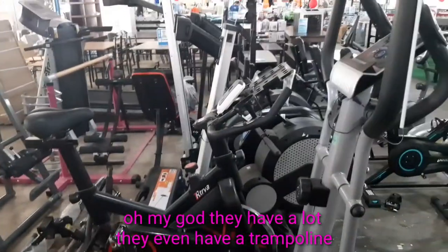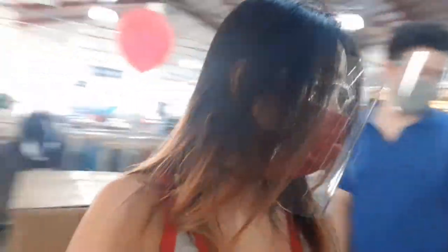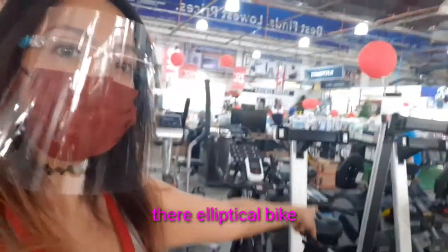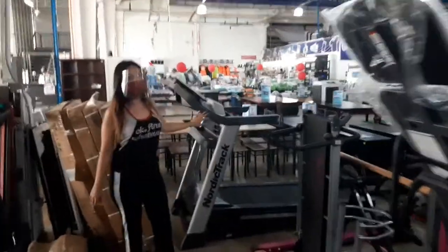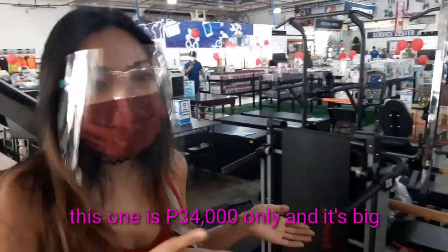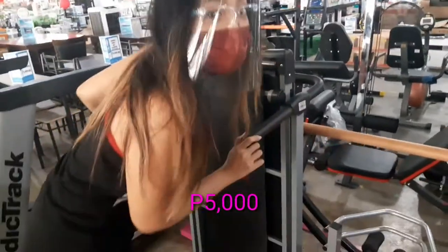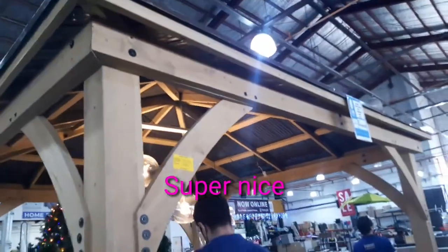I want an elliptical bike — I think those are elliptical bikes over there. This one is 34,000. Total 5,000. This is 94,999 — super nice. Gazebo! I like the setup.